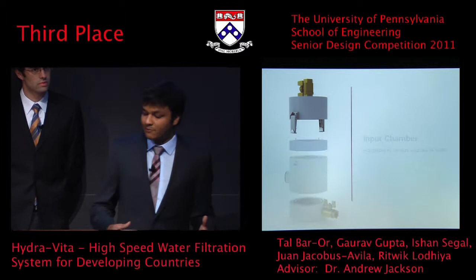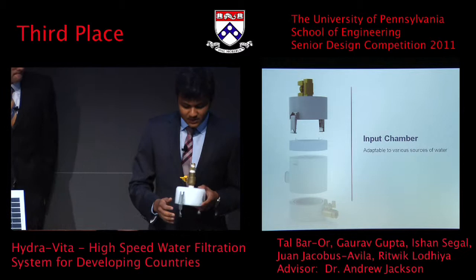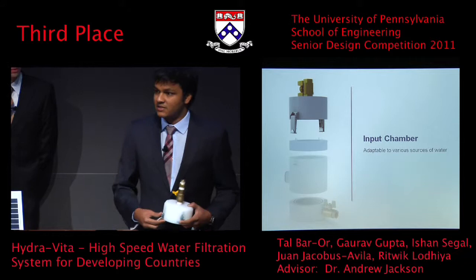We wanted HydraVita to be something that can fit in with existing infrastructure — we didn't want it to replace infrastructure, we wanted it to fit in. Our input chamber has a standard NPT valve connector. You could connect it to any sort of input source — a piping system or a tank — so you can take advantage of all the existing infrastructure in the developing world.